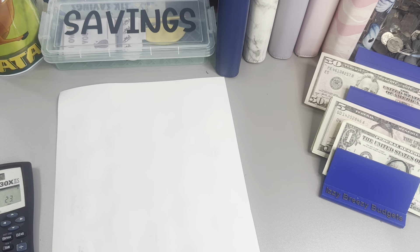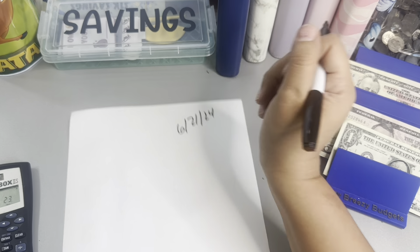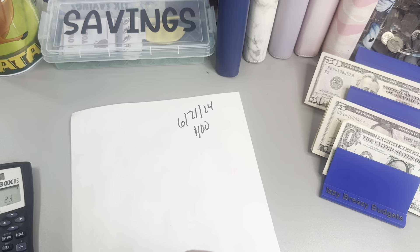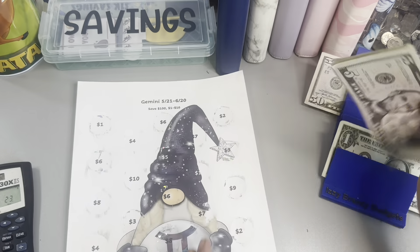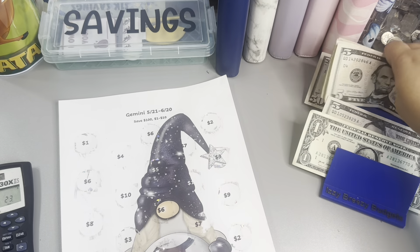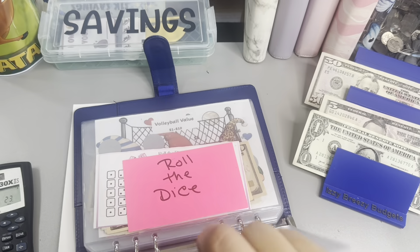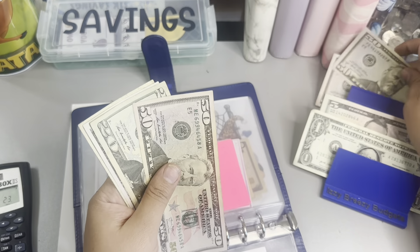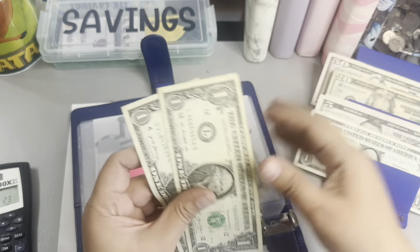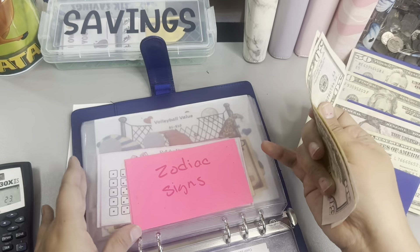Today is actually — I'm going to put 621 because that's when I was supposed to record, but I think it's 624, but that's okay. So I did save $100 here. Zodiac sign — I'm supposed to have $100. So 22 and 23, that's going to be the $50. So $50 here. And this savings challenge is complete.